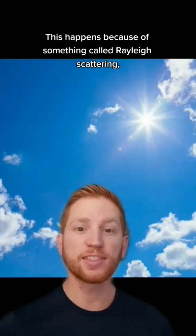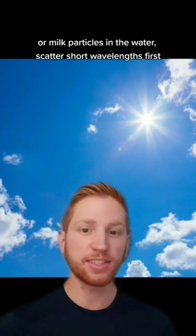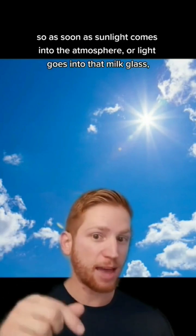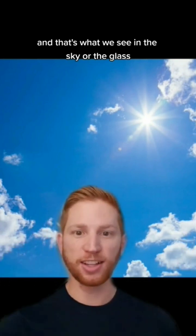This happens because of something called Rayleigh scattering. Particles in the atmosphere, or milk particles in the water, scatter short wavelengths first. Blue is the shortest wavelength that we can see. So as soon as sunlight comes into the atmosphere, or light goes into that milk glass, the blue light is scattered first, and that's what we see in the sky or the glass.